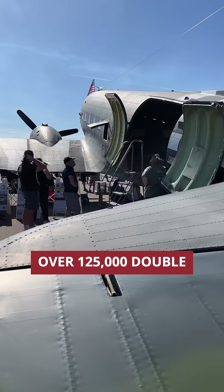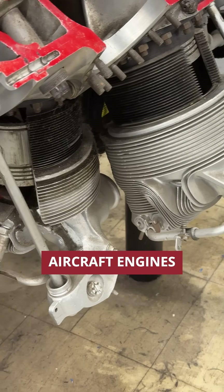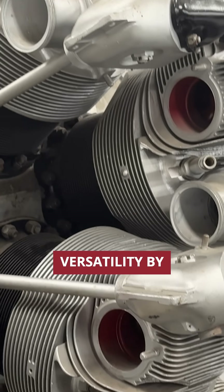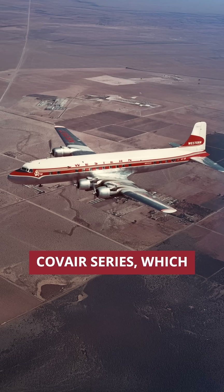Over 125,000 Double Wasp engines were built, making it one of the most produced aircraft engines in history. After the war, the engine proved its versatility by powering commercial airliners like the Douglas DC-6 and the Convair series,